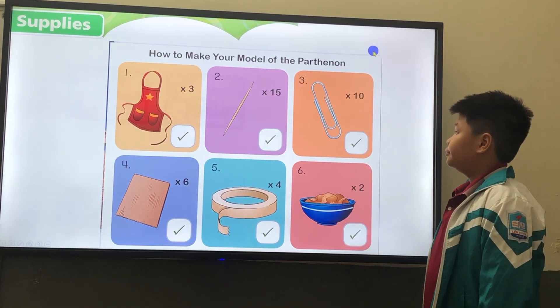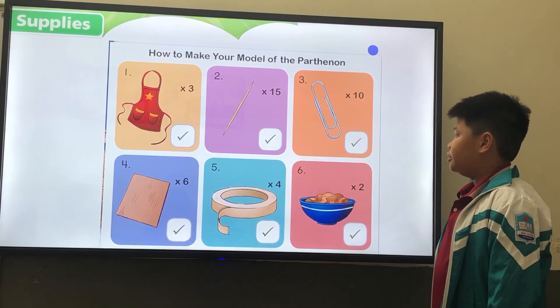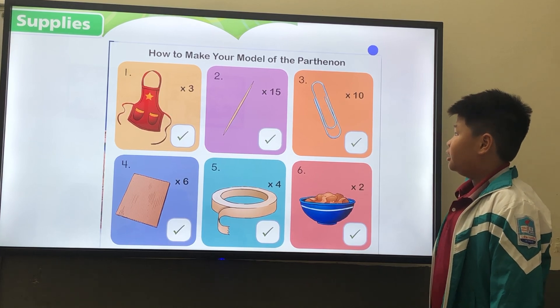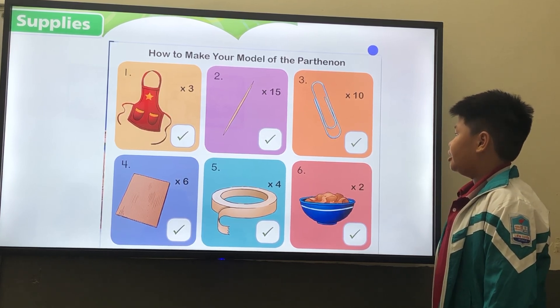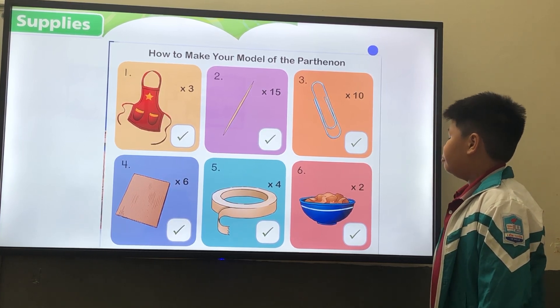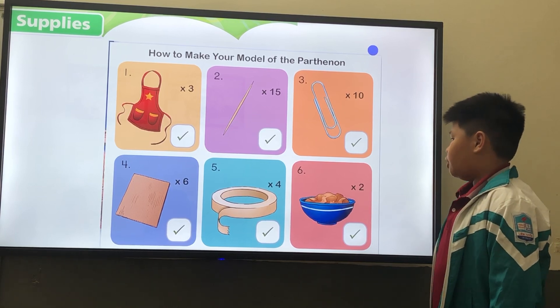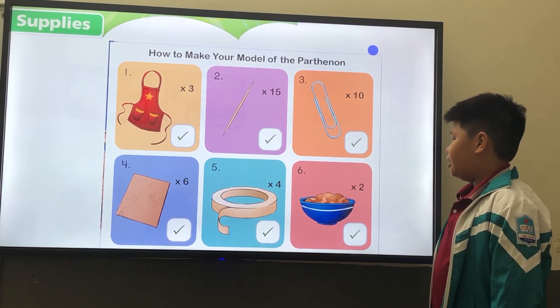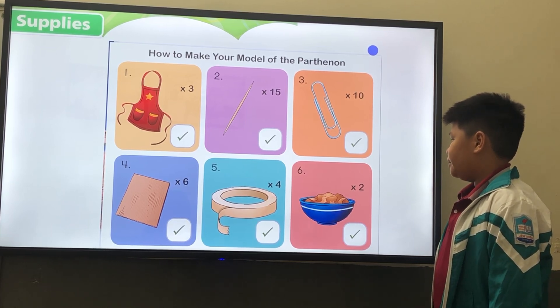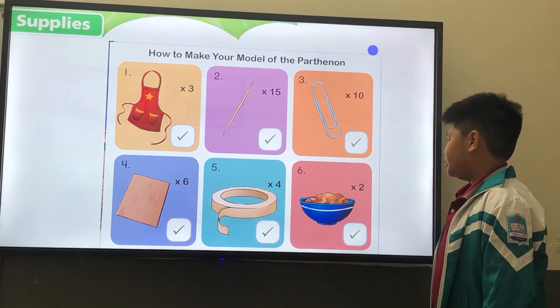I want you to use how much and how many to talk about what we have, from number one to six. One, how many aprons do we have? We have three aprons. Number two, how many toothpicks do we have? We have 15 toothpicks. Number three, how many paper clips do we have? We have 10 paper clips. Number four, how much cardboard do we have? We have six sheets of cardboard. Number five, how much masking tape do we have? We have four rolls of masking tape. Number six, how much modeling clay do we have? We have two rolls of modeling clay.